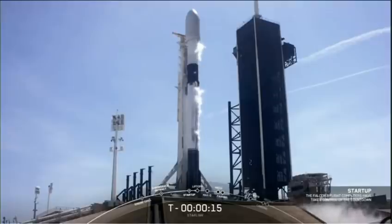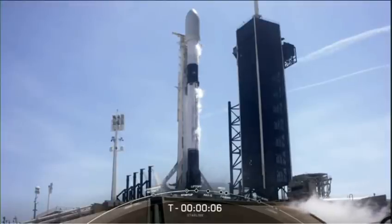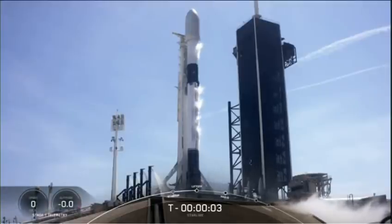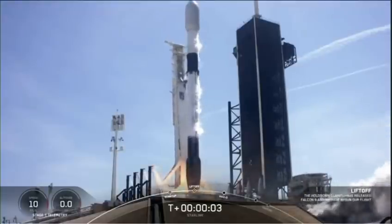T minus 15 seconds. 10, 9, 8, 7, 6, 5, 4, 3, 2, 1, 0. Ignition. And liftoff.